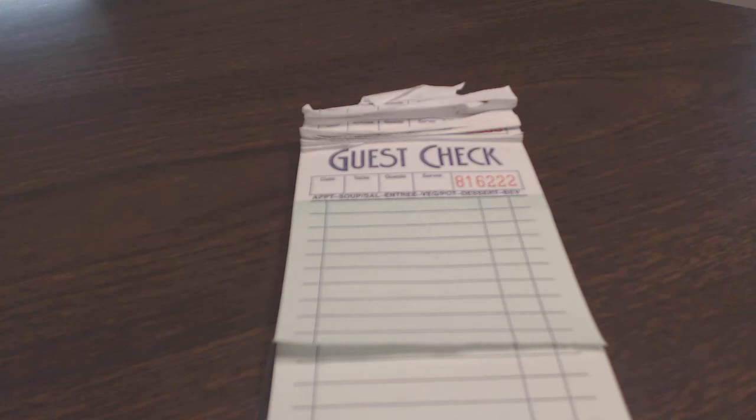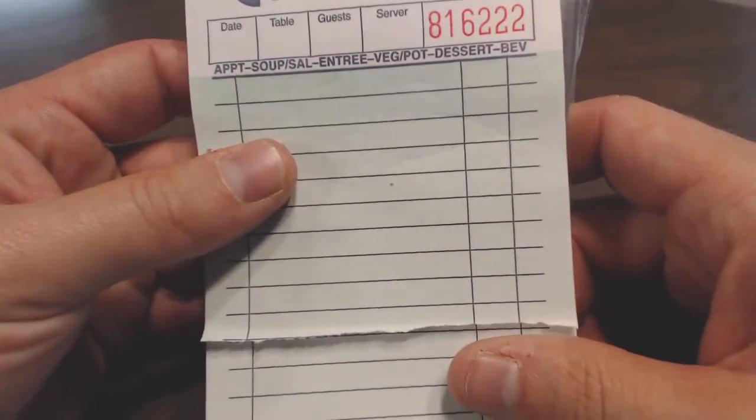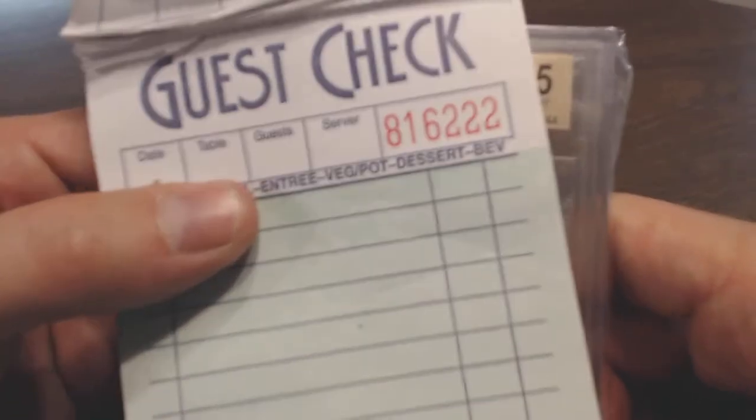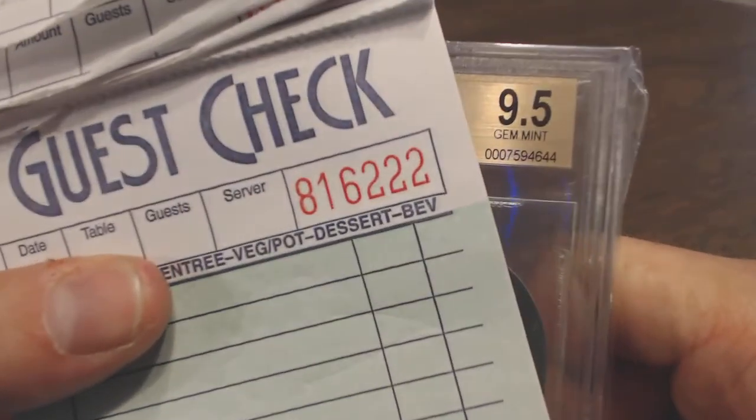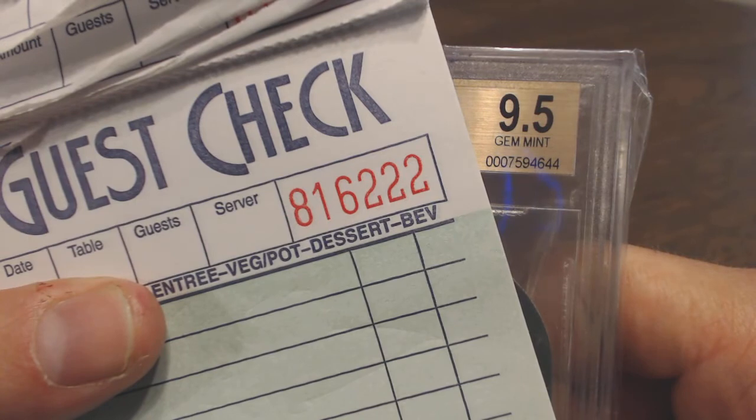Hey, what's going on guys, this is mattyice292 — been a while, maybe a week, maybe two. I'm just making a video here at work because it's where I've been all day. Got a great card to show you, picked this up off eBay. Don't really want to take the time to go home and film it, so I'm gonna do it right now. It's my first card that I got graded from Beckett.